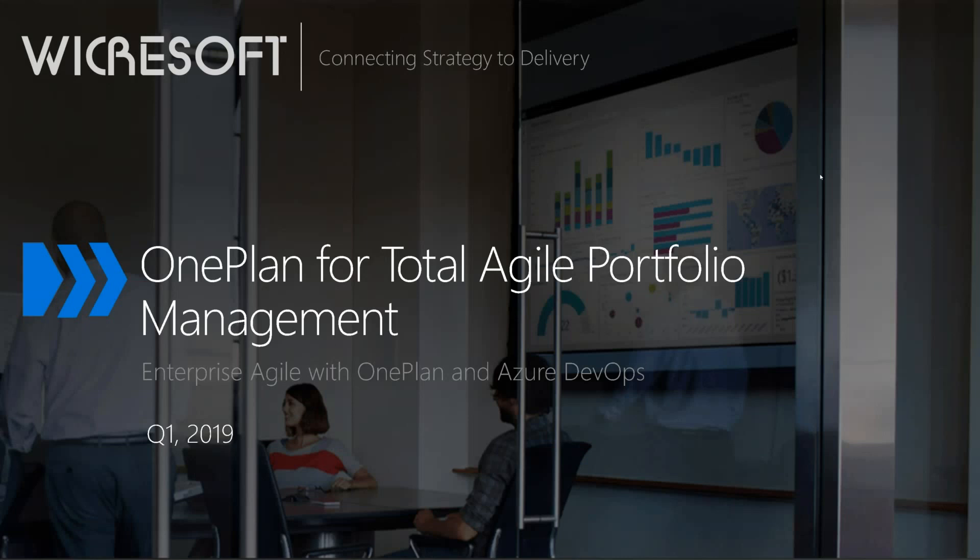One Plan for Total Agile Portfolio Management with Azure DevOps. My name is Doug Welsby, and I'm the Channel Manager here at Wickersoft. I'm also joined by Jose Levy, our Director for Agile PPM and Azure Services, and Matt Willey, a Product Manager here at Wickersoft.